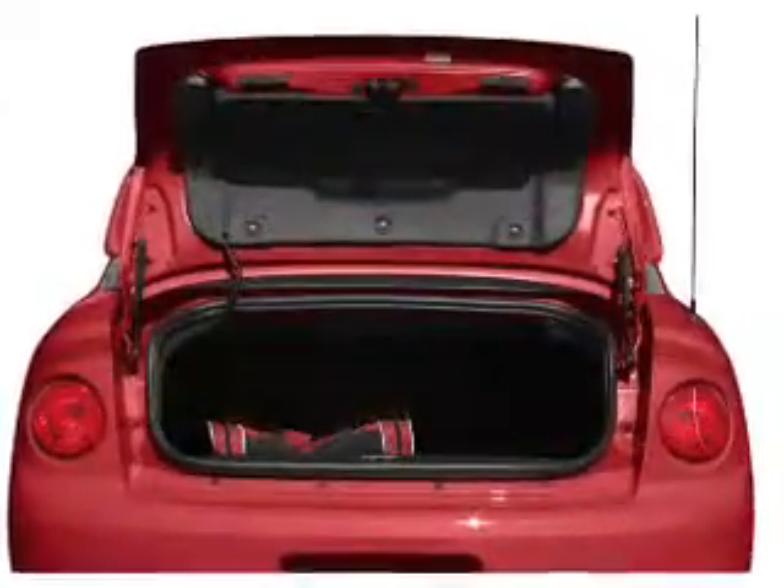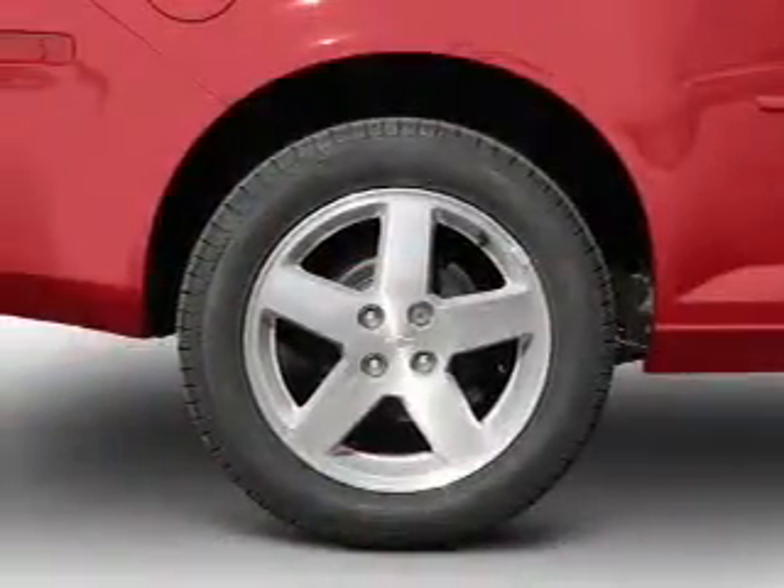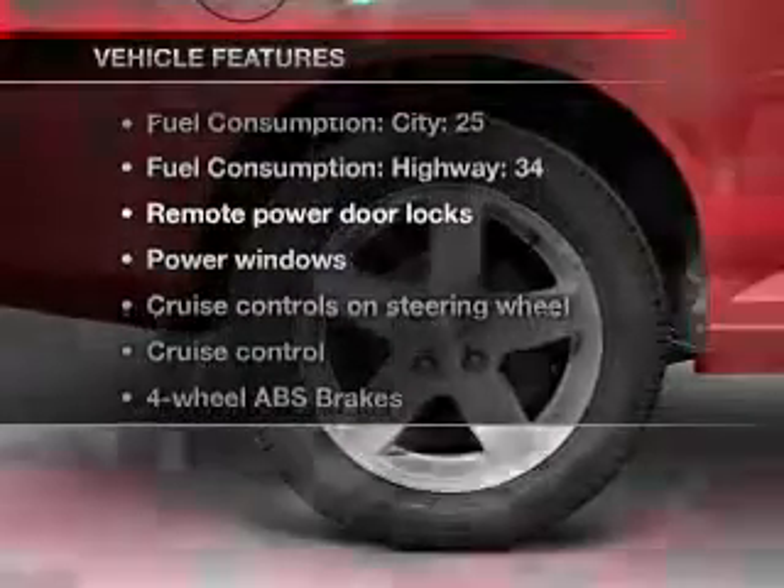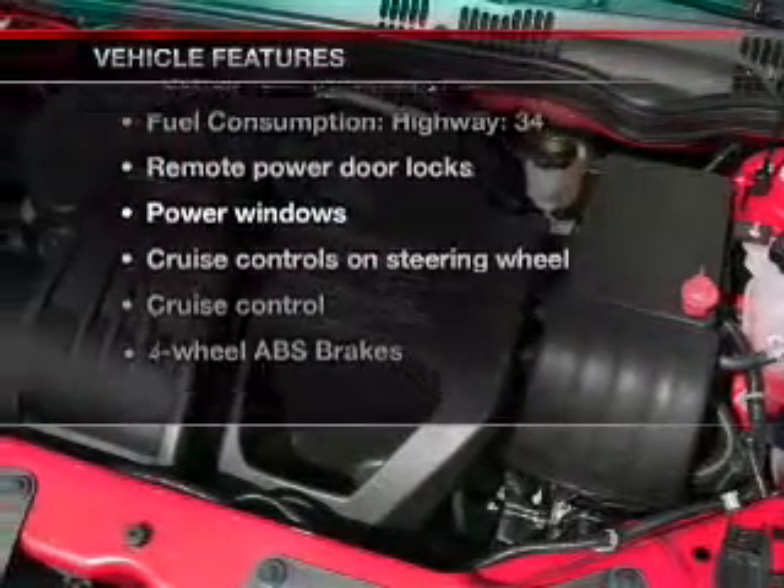A premium sound system is just one of the benefits of owning this vehicle. Brake safely with the anti-lock braking system. And with these notable features, you won't want to miss out on the opportunity to own this amazing ride.